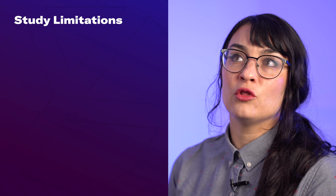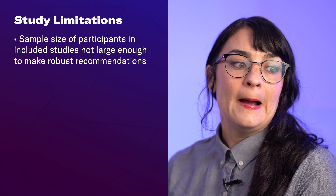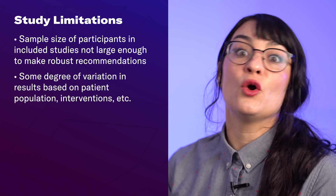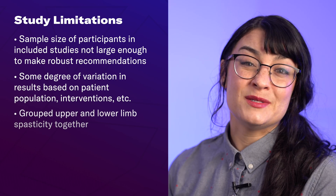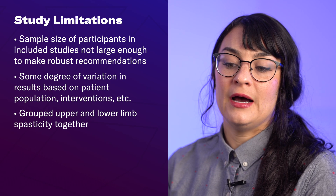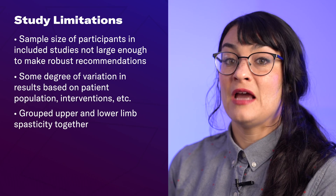We have some really interesting and promising results from these studies, but both studies do have some limitations worth mentioning. The sample size of the studies wasn't necessarily large enough for all of the comparisons to make super robust recommendations. There was also a moderate level of heterogeneity, meaning we can't blanketly say this is going to work for everybody. In many of the studies included in these systematic reviews, they were grouping both upper limb and lower limb spasticity together.